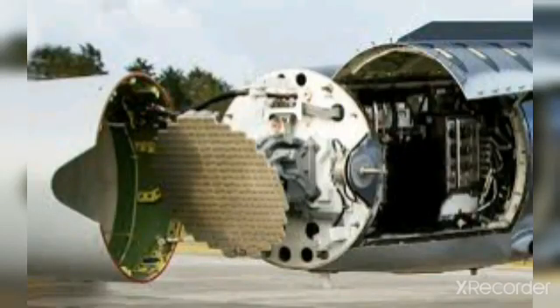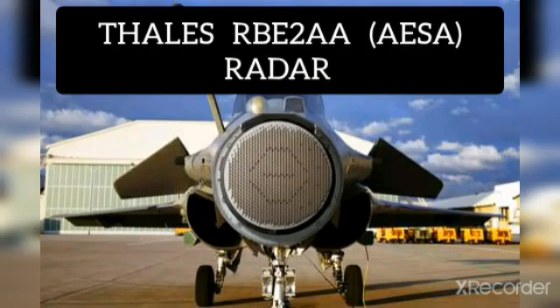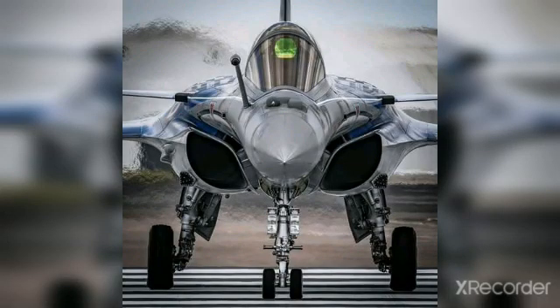Radars: the radar used in the JF-17 Thunder Block 3 is the KLJ-7A active electronically scanned array radar. The Rafale uses the Thales RBE-2AA active electronically scanned array radar. The JF-17 Thunder uses the Pungid electronic warfare suite, and the Rafale uses the Spectra electronic warfare suite.